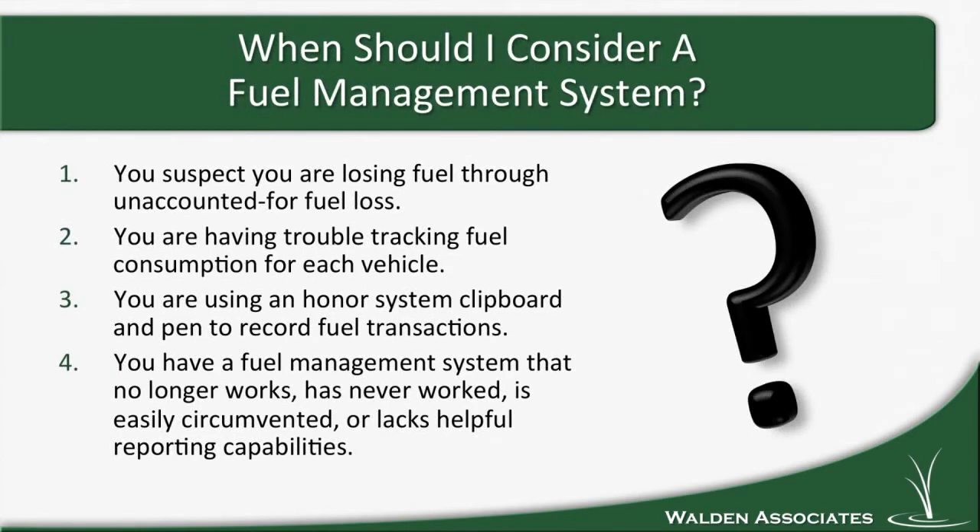When should I consider investing in a fuel management system? There are several situations you've probably encountered. One would be if you suspect you're losing fuel through unaccounted-for fuel loss — this could be outright theft or bad record keeping, like a paper and pencil on a clipboard, where records are being combined for multiple vehicles on one transaction. That's where a truck pulls up, fills up, the truck behind it fills up as well, and you just record the transaction once. So that truck that only took 30 gallons looks like it took 60.